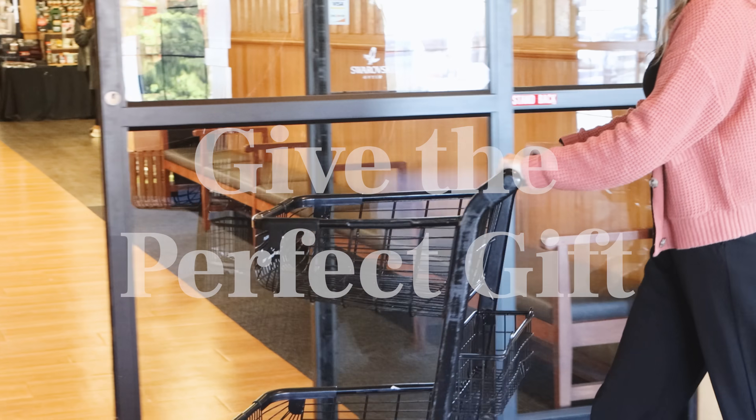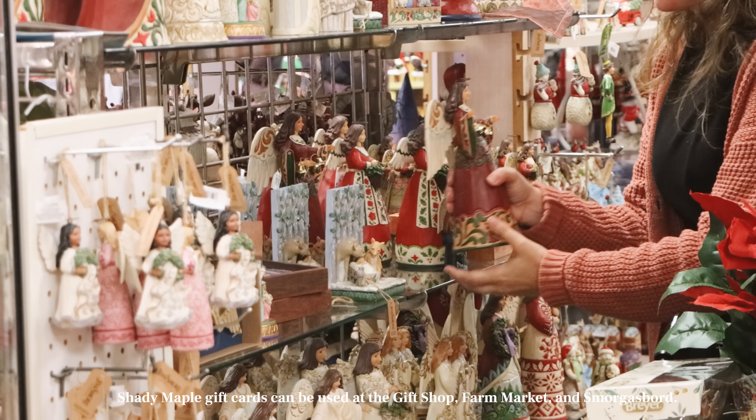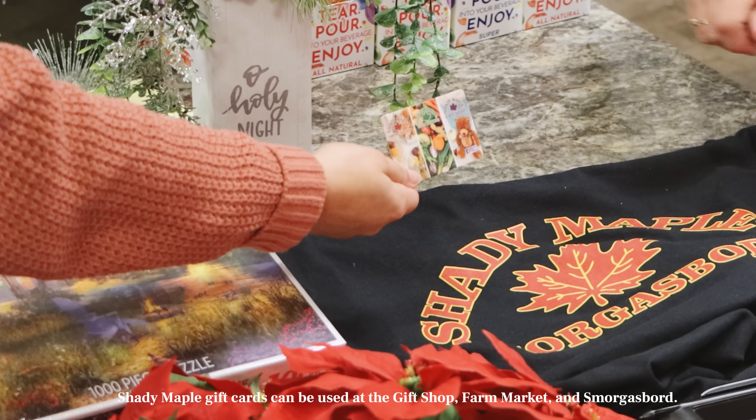It's the season of giving. Find the perfect gift at Shady Maple for everyone on your list. Home decor, toys, games, and puzzles.